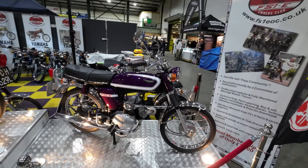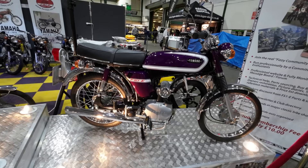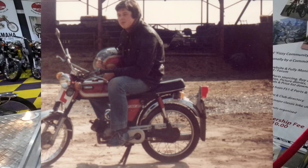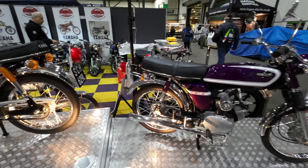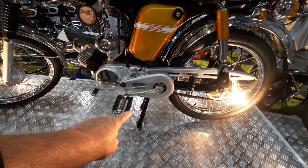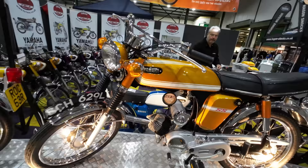Welcome to the FS1E stand. These are the bikes that got me into motorcycling — I pretty much had that model. I think I can find a photo of me on my FS1E from 1979 into 1980. Mine had the pedals like these have here. It's got a September '74 tax disc on it — nice touch.